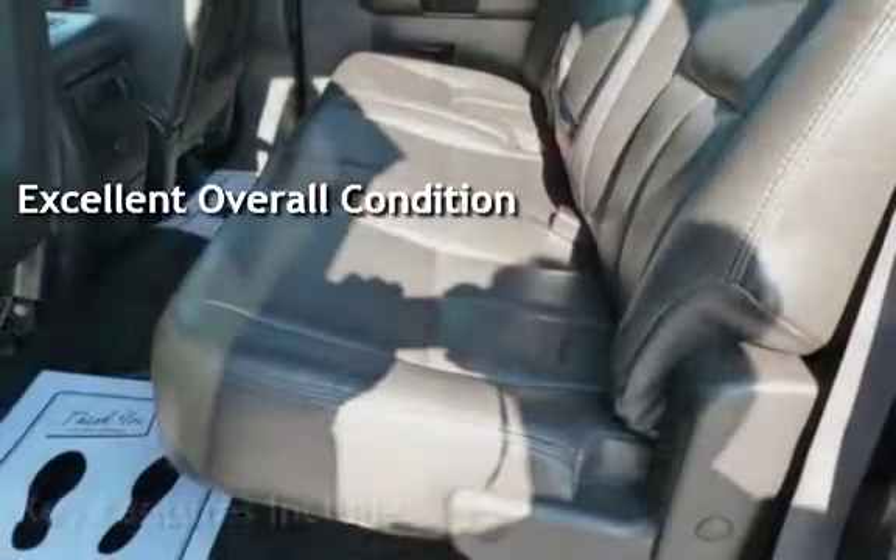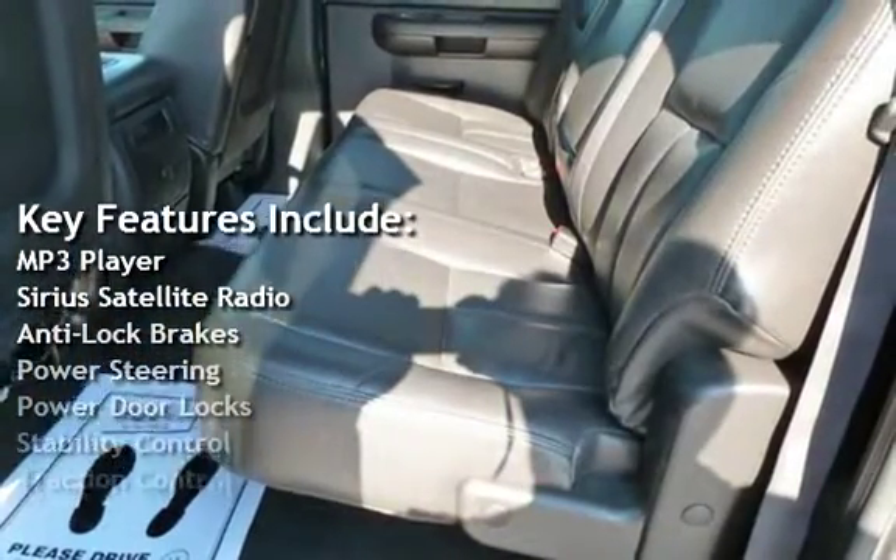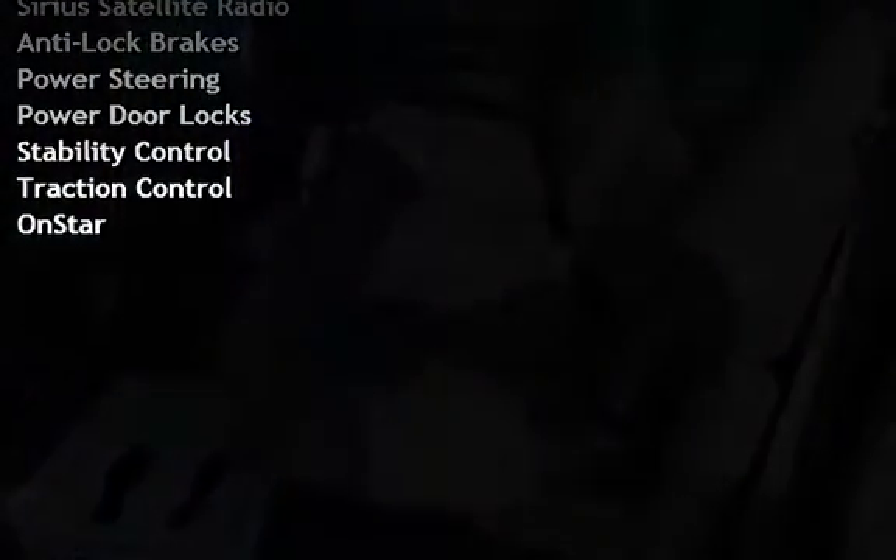Key features include MP3 player, Sirius satellite radio, anti-lock brakes, power steering, power door locks, stability control, traction control, and OnStar.